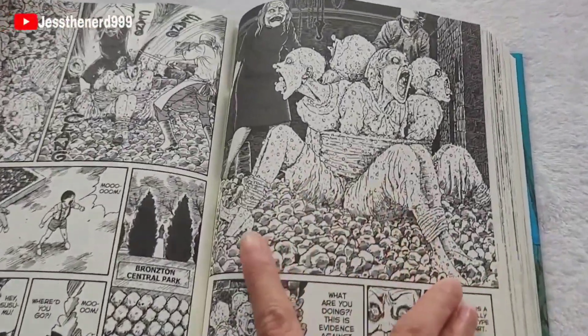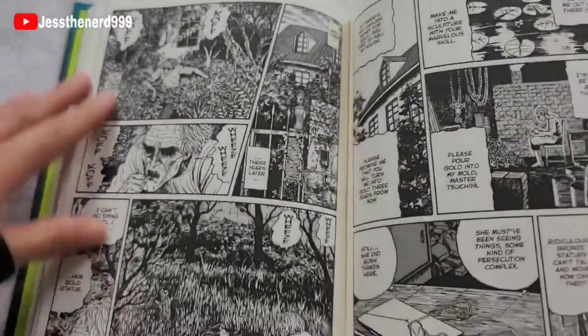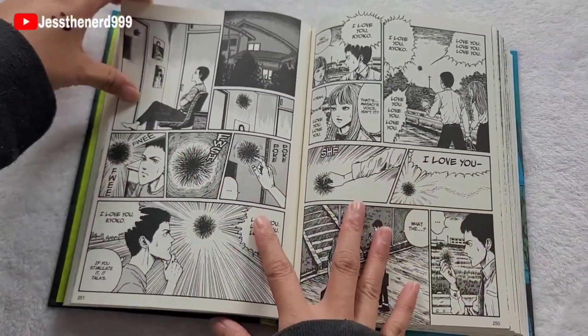I love this art. It's so strange — creepy, but not in a scary sense. It makes you... I don't know how to describe it. Like, it makes you feel something.